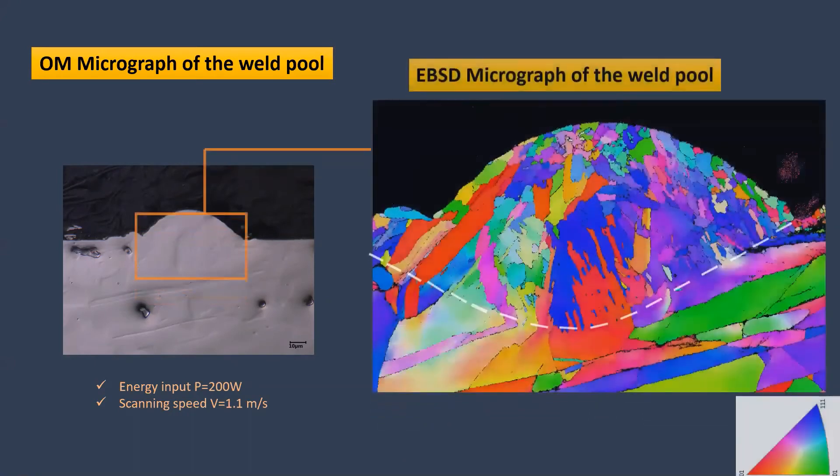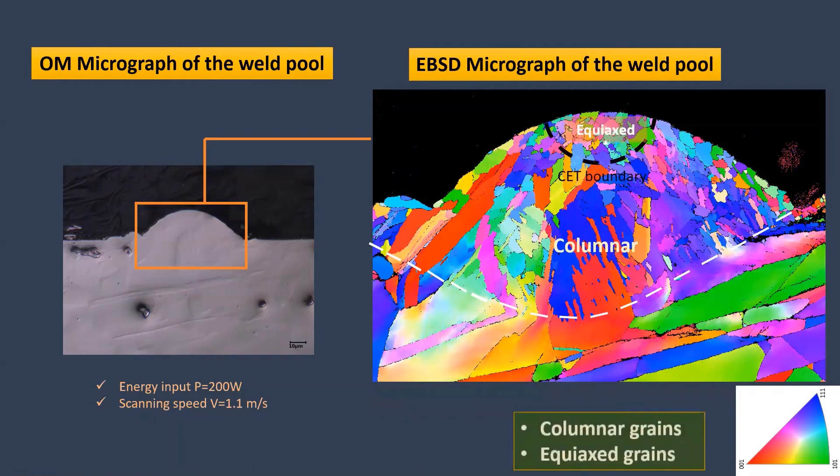You can see the EBSD image of the weld pool on the right-hand side. The boundary of the weld pool is shown with a white dashed line and the black dashed line shows the columnar-to-equiaxed transition boundary. Both columnar and equiaxed grains are observed in the EBSD image.